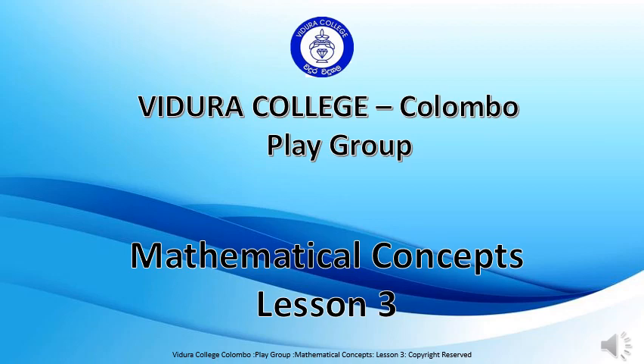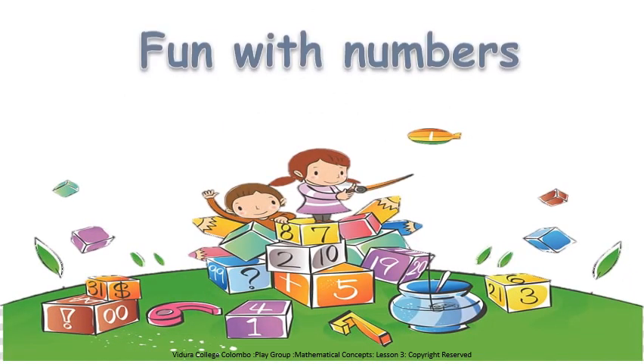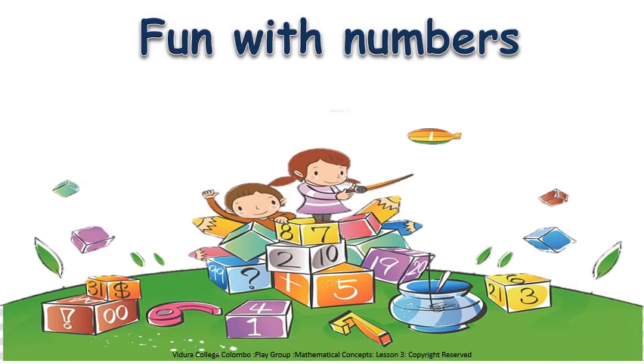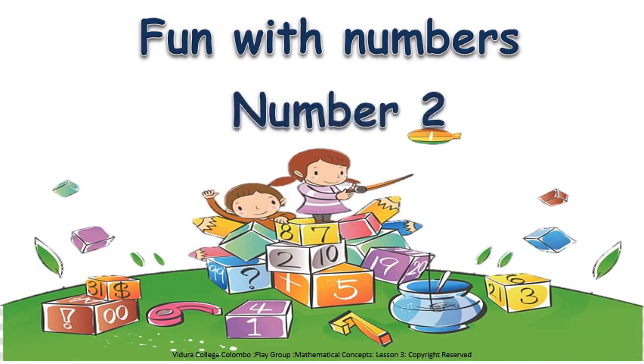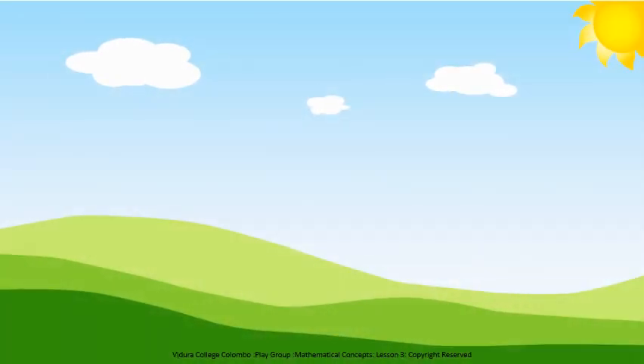Playgroup Mathematical Concepts, Lesson 3. Fun with Numbers: Number 2. Hello my dear children, today I am going to teach you number 2.